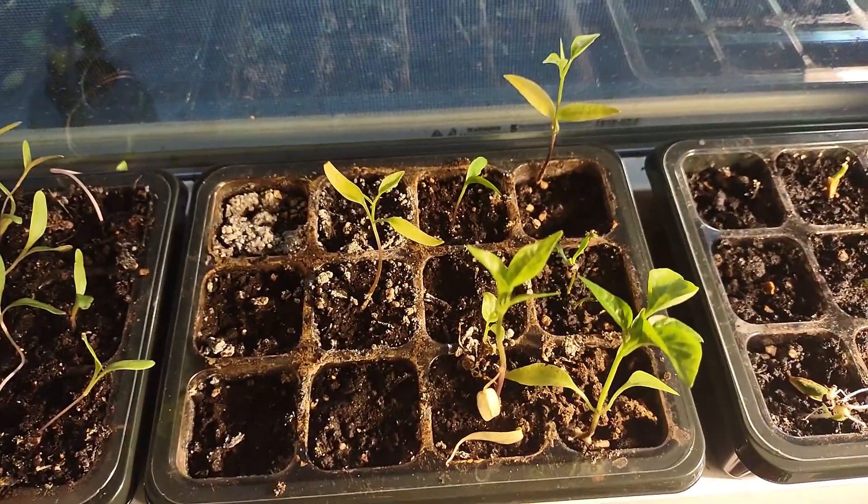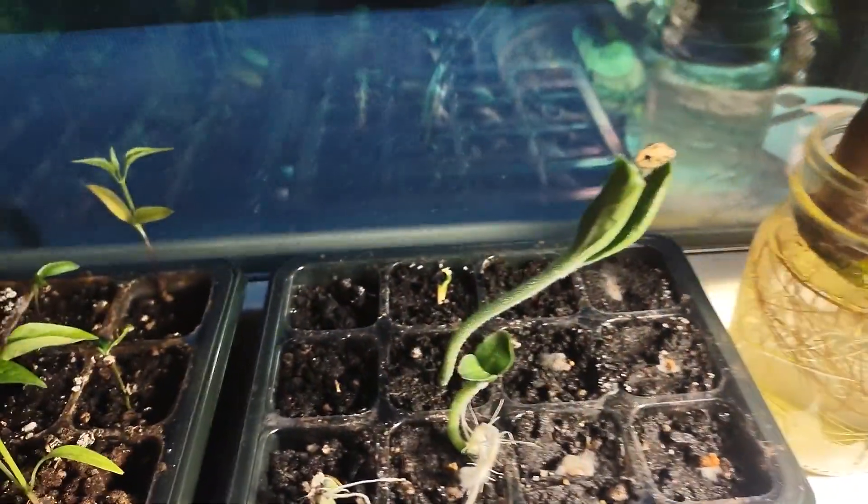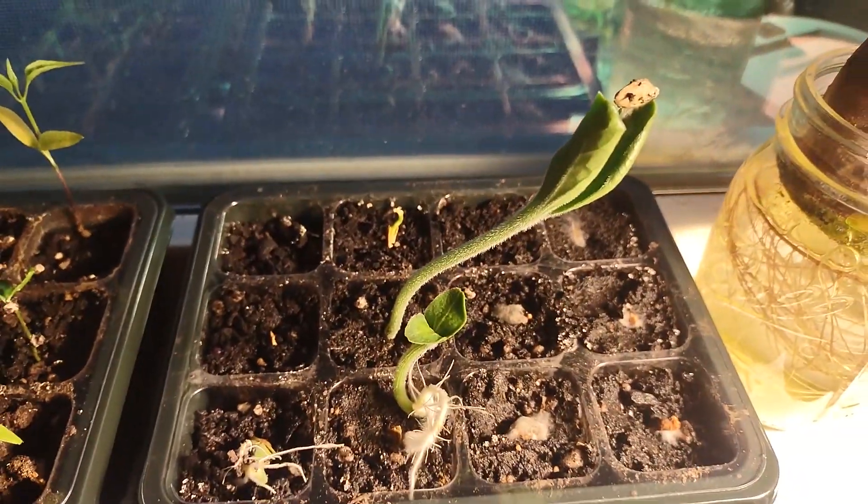I still have no idea what these plants are that my wife planted. I also have no idea what these are that my wife planted, but as you can see, this little guy has gotten big — I suppose he's not that much of a little guy.